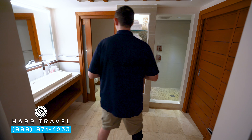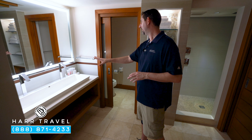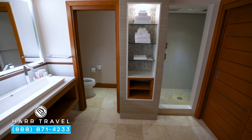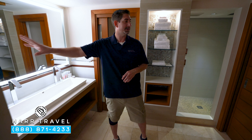Just beyond, you're going to find the bathroom. You've got your water closet tucked around the corner — it does have a door for privacy. You have your large double vanity right here. Underneath there's more storage, your hairdryer, and full-size bath amenities from the Red Lane Spa. If you want to see the spa or any other space at this beautiful resort, make sure you check out our full resort tour. We also have other rooms and suite categories if you want to consider upgrading. And finally, you're going to have your backlit magnifying mirror.